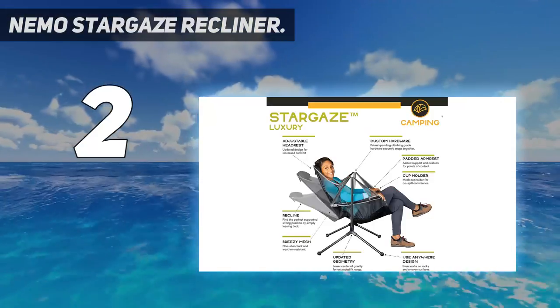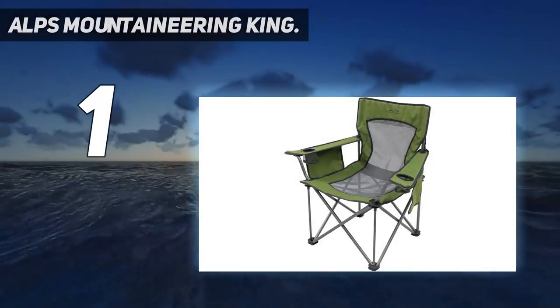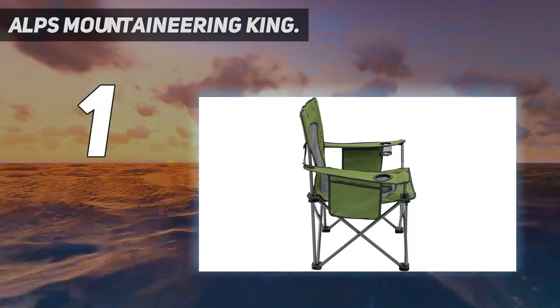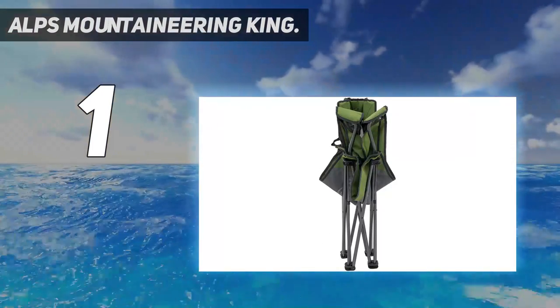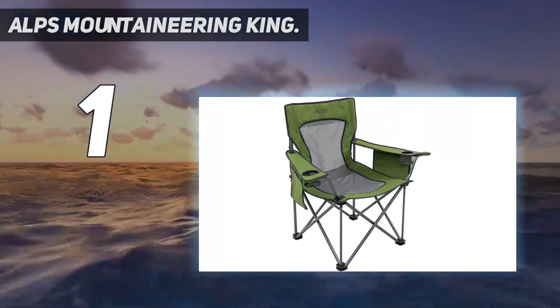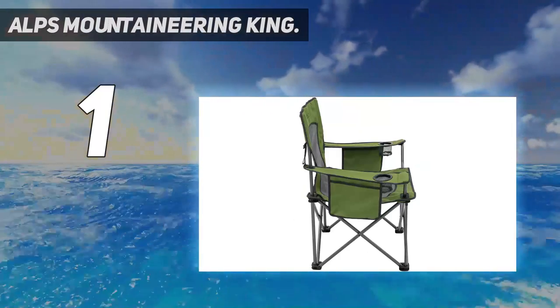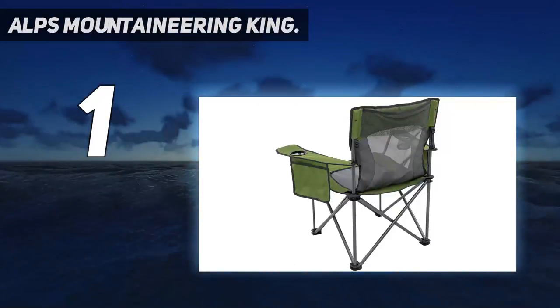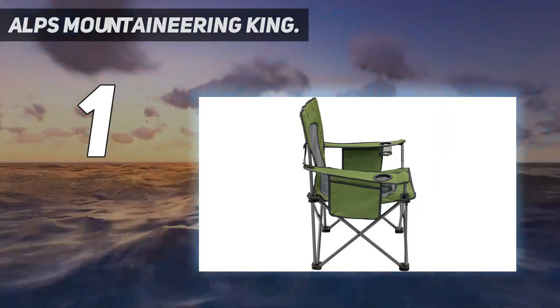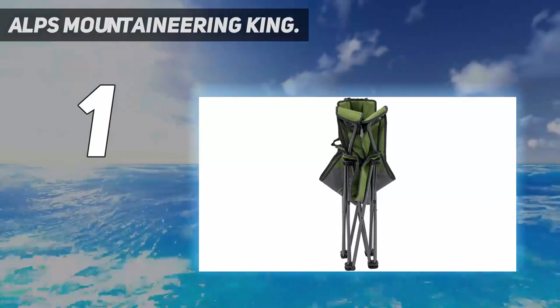And at number one: the Alps Mountaineering King Kong. People look for different things in a camp chair, and if comfort and reliability are top priorities, the aptly named King Kong should be on your short list. This is one of the largest and most heavily padded chairs on the market, with a wide 24.5-inch seat, tall back, and burly 600-denier seat fabric. The listed 800-pound weight limit feels more like showing off than a target number, but that still crushes the competition — for reference, the REI Camp X is rated to 300 pounds.